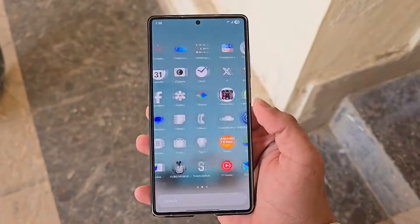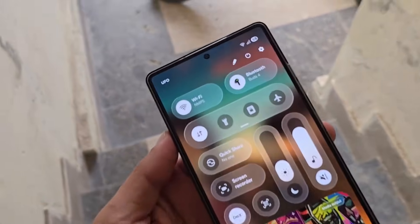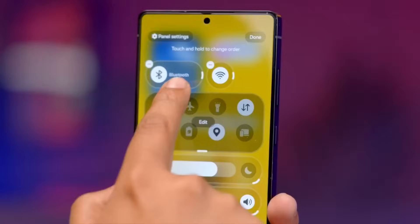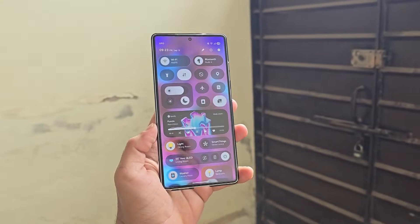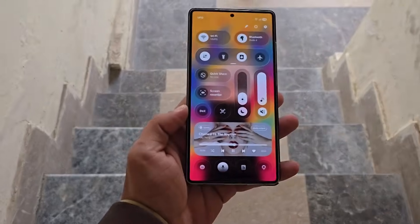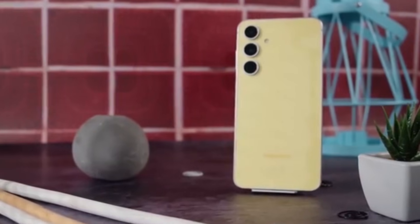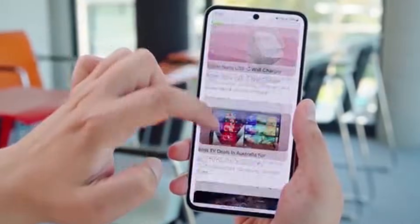Samsung's One UI 8.5 beta is now live, giving us an early look at the brand's next step in UI design. While some users are quick to compare it with Apple's liquid glass interface, Samsung isn't copying — it's refining. One UI 8.5 brings visual changes that feel modern, polished, and practical. Instead of pushing heavy transparency everywhere, Samsung keeps things subtle. The UI stays clean, readable, and comfortable for daily use, something early liquid glass designs struggled with.